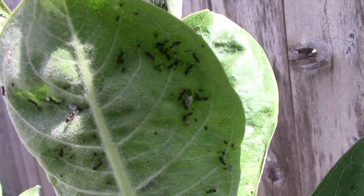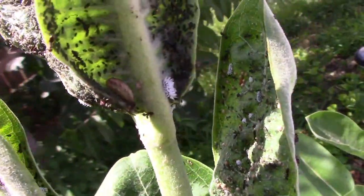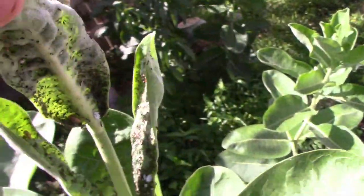Now let's take a closer look at some of the combatants. At first glance, you might think, oh my goodness, all of those bugs, I need to spray that plant before they kill it. But in this case, I think it would be a mistake, so let me show you why.